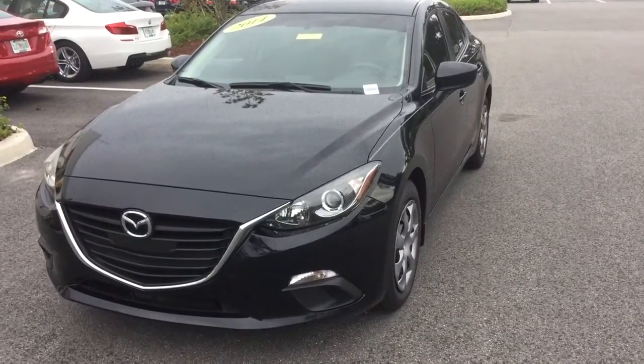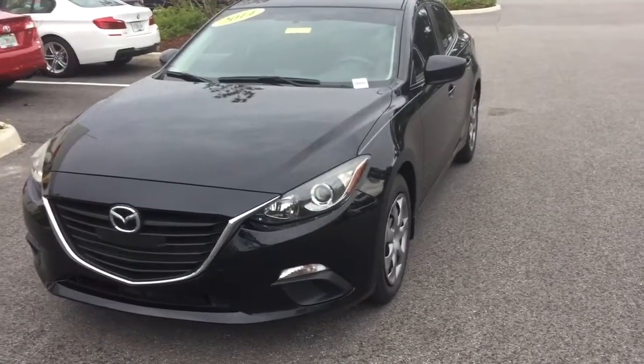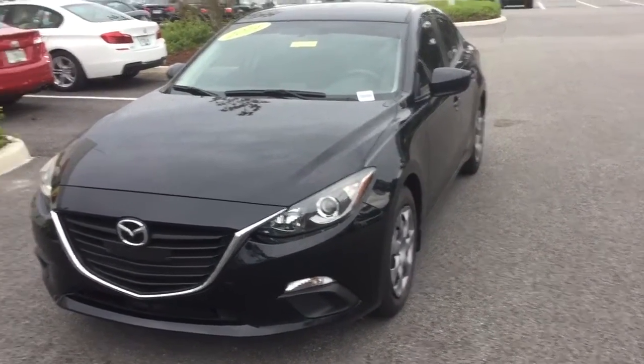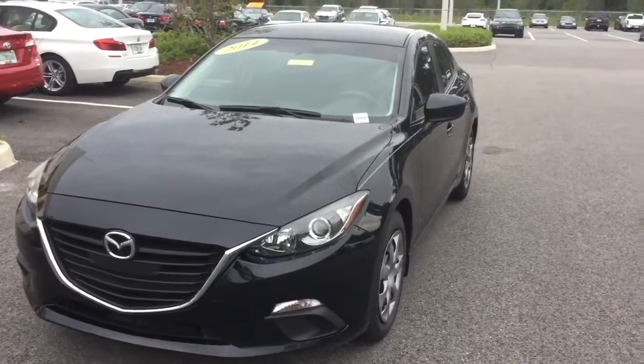Hello, this is Wheatley with BMW of Ocala — a dealership awarded with the Senate Excellence Award for our fantastic customer service. I'm here today to give you a brief walk-around video of this gorgeous 2014 Mazda 3 iSport.